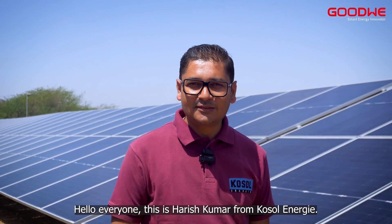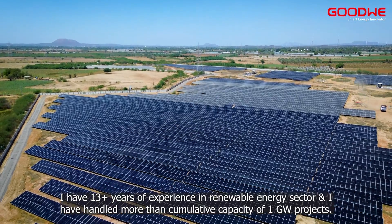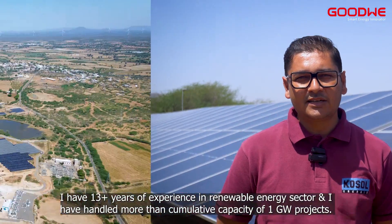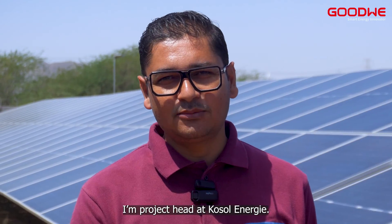Hello everyone, this is Arish Kumar from COSOL Energy. I have 13 plus years of experience in the renewable energy sector. I have handled more than one gigawatt of cumulative capacity projects. I am project head here at COSOL Energy.